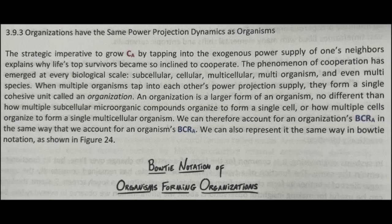Chapter 3.9.3: Organizations Have the Same Power Projection Dynamics as Organisms. The strategic imperative to grow CA by tapping into the exogenous power supply of one's neighbors explains why life's top survivors became so inclined to cooperate.